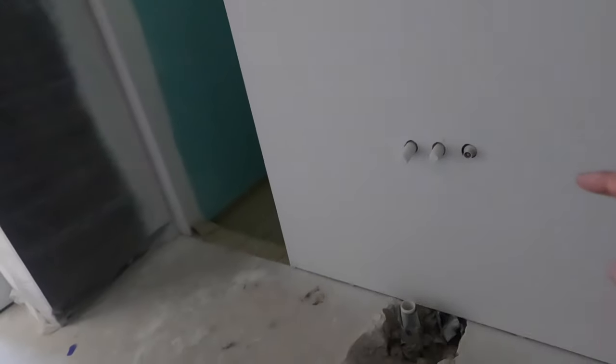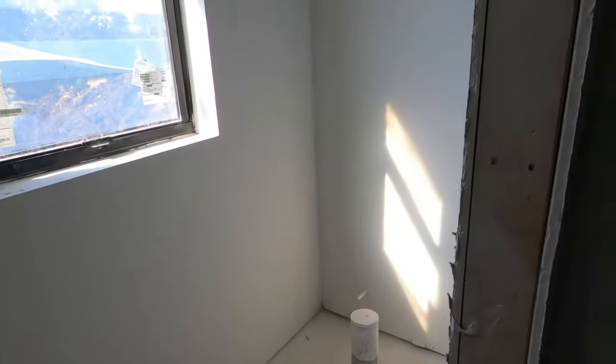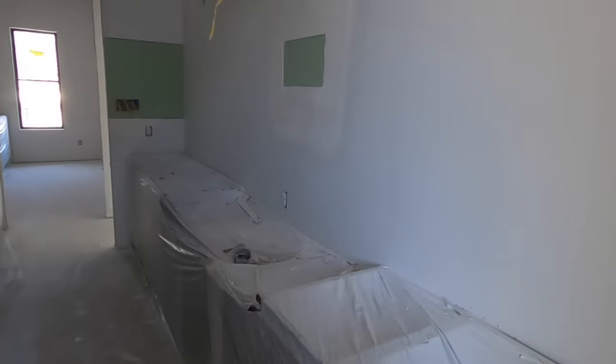That's going to be a bathtub right here. You're going to have your water closet tucked away on the back side. So it looks like they have a soaking tub, a big walk-through shower, and nice light fixtures that can be put in here.